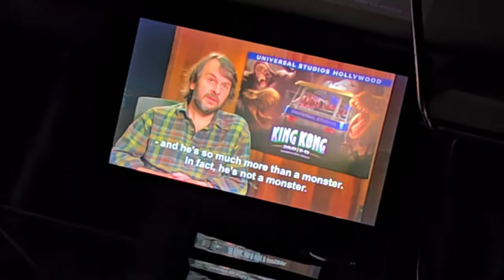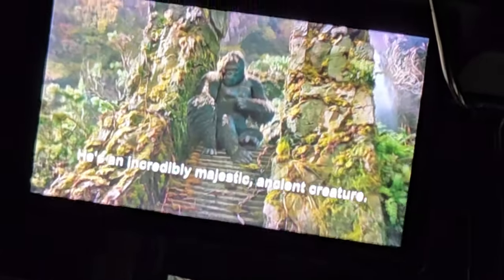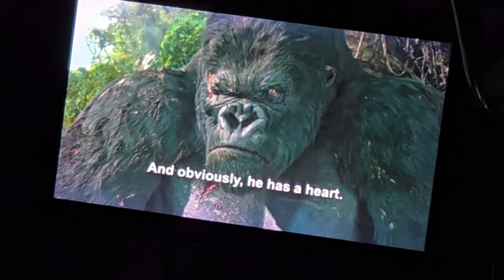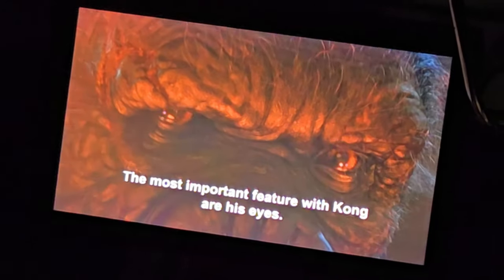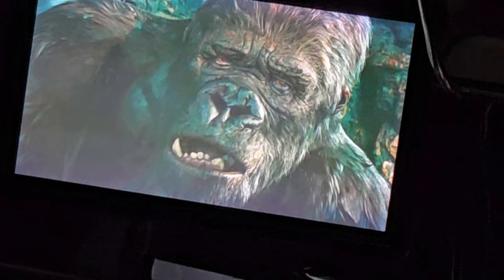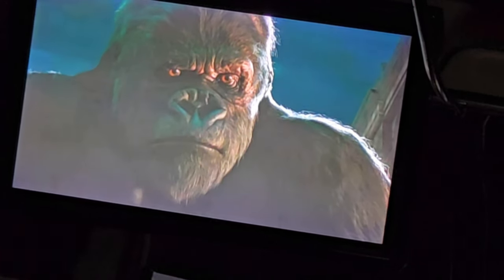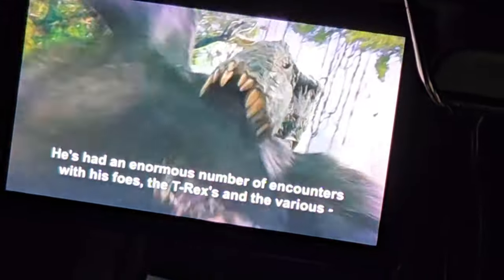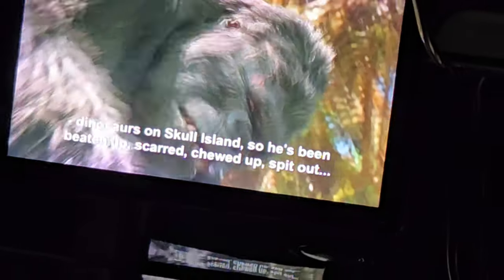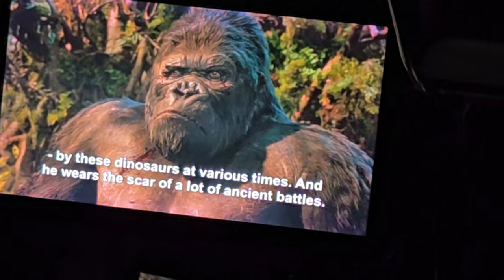We really put a lot of thought into the character and personality of Kong — he's so much more than a monster. In fact he's not a monster. He's an incredibly majestic ancient creature, a force of nature. He's old, wise, proud, fierce, and obviously he has a heart. The most important feature is his eyes — Kong's eyes are wonderfully expressive, full of emotion, like a window into his personality. He's had an enormous number of encounters with T-Rexes and various dinosaurs on Skull Island. Everyone please remain seated, hold on to your belongings, and welcome to Skull Island!